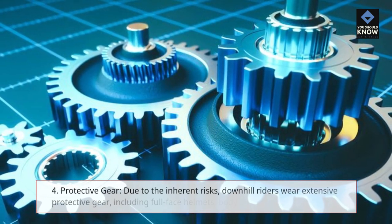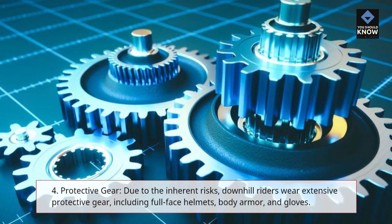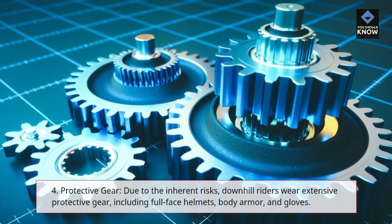4. Protective Gear — due to the inherent risks, downhill riders wear extensive protective gear, including full-face helmets, body armor, and gloves.